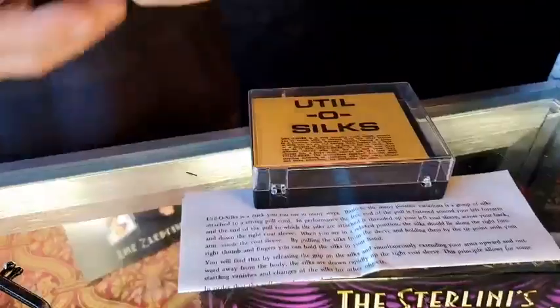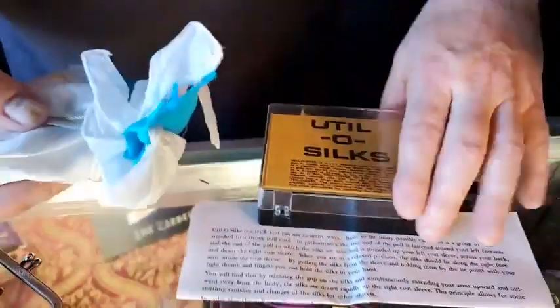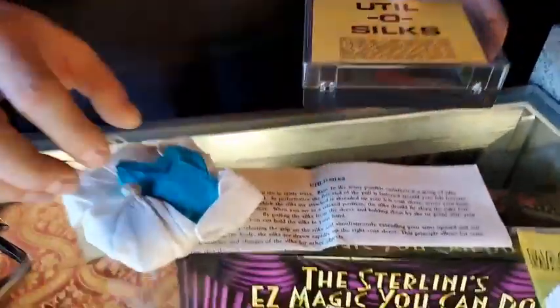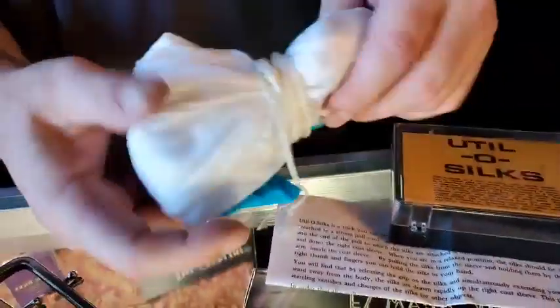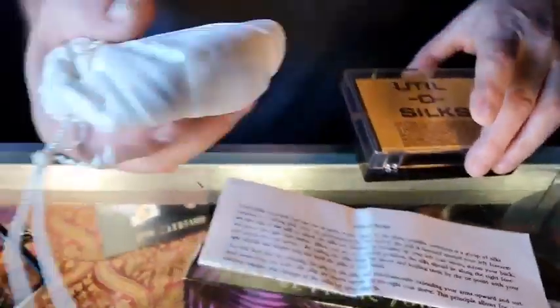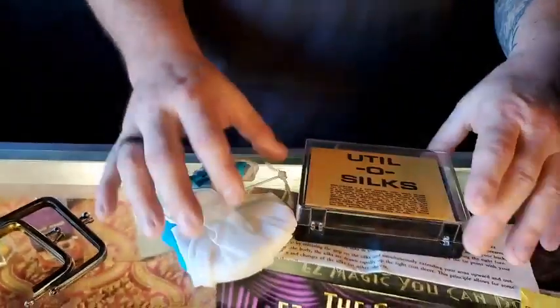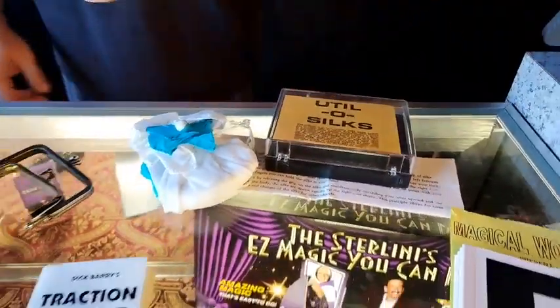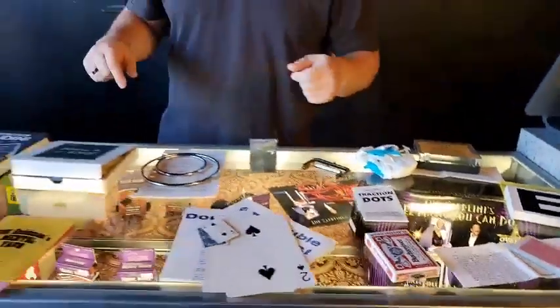Another $20 item: Util-O Silk. This is for vanishing and producing items. I don't know exactly how it works — I actually didn't even unwrap it because I didn't want to have to wrap it all back up. It comes with the instructions, the box it came in, and all your gimmick silks. Util-O Silk is $20. Thank you guys for tuning in. I hope you found something you enjoyed. I'll see you tomorrow — take it easy, guys. Bye.